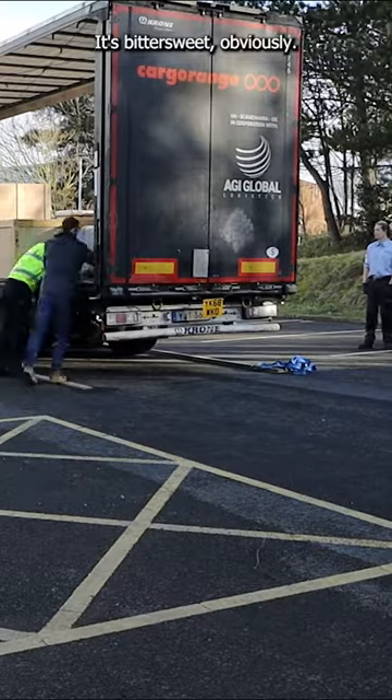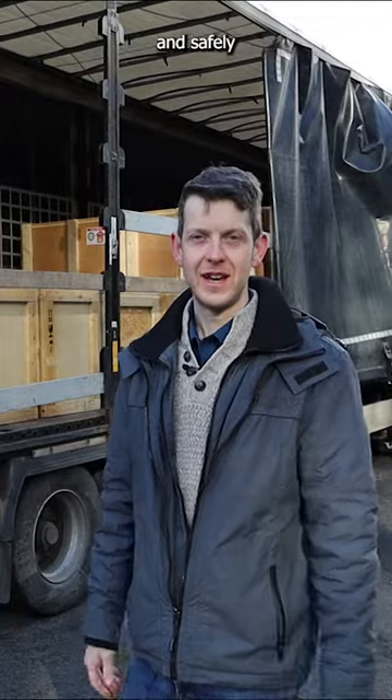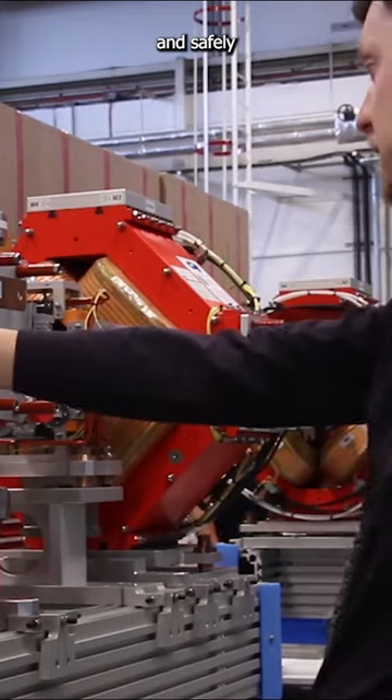It's bittersweet, obviously. It's lovely to see that we've finally got the last one done and safely packed up, ready to leave.